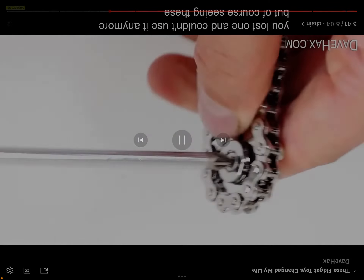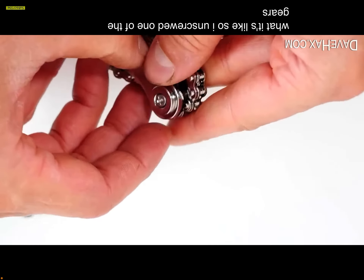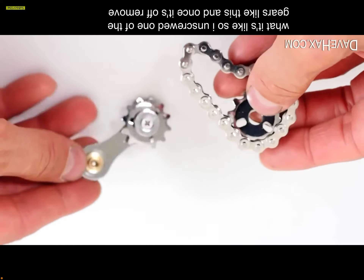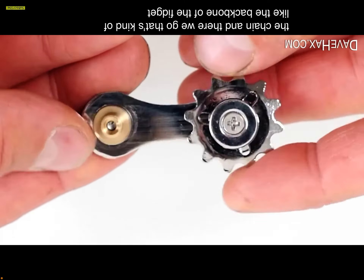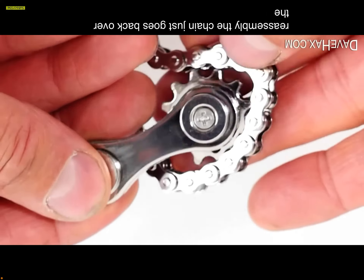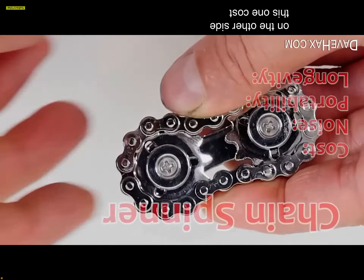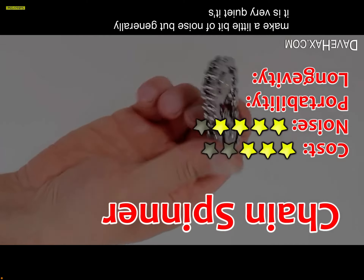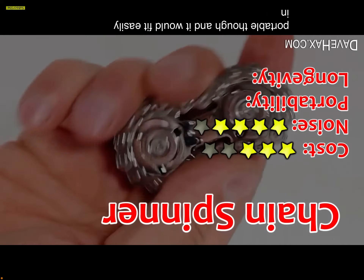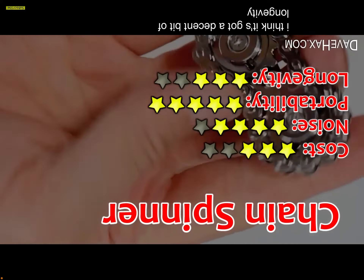One and couldn't use it anymore — so of course, seeing those spare screws made me want to take it apart. I unscrewed one of the gears and removed the chain — that's kind of the backbone of the fidget. For reassembly, the chain just goes back over the sprocket and you fix the other side back on. This one cost £12. It does make a little bit of noise but is generally very quiet, portable, fits easily in your pocket, and has decent longevity.